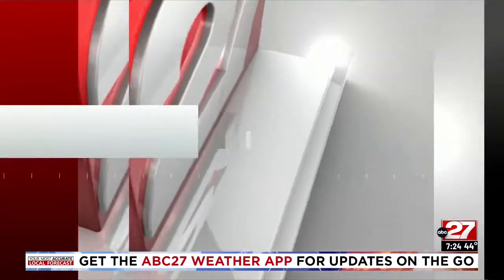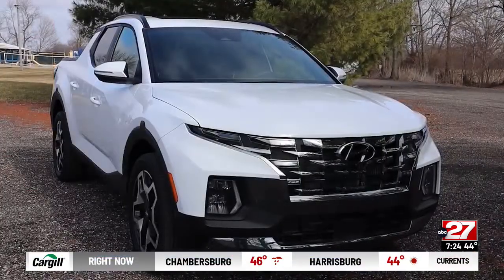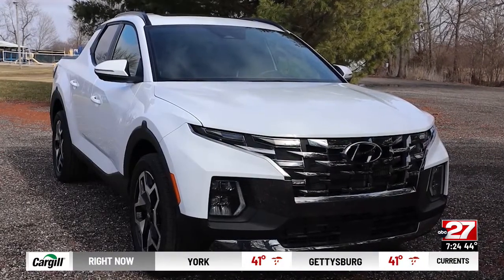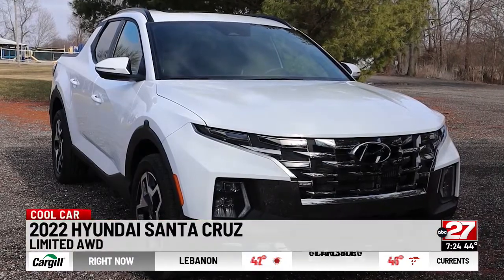It might be small, but it's all the pickup truck some people need. Dennis Buderbaugh reviews the new Hyundai Santa Cruz — designed in California and named for a coastal city there, the new Hyundai Santa Cruz is a tool for suburban dwellers or light-duty business work.